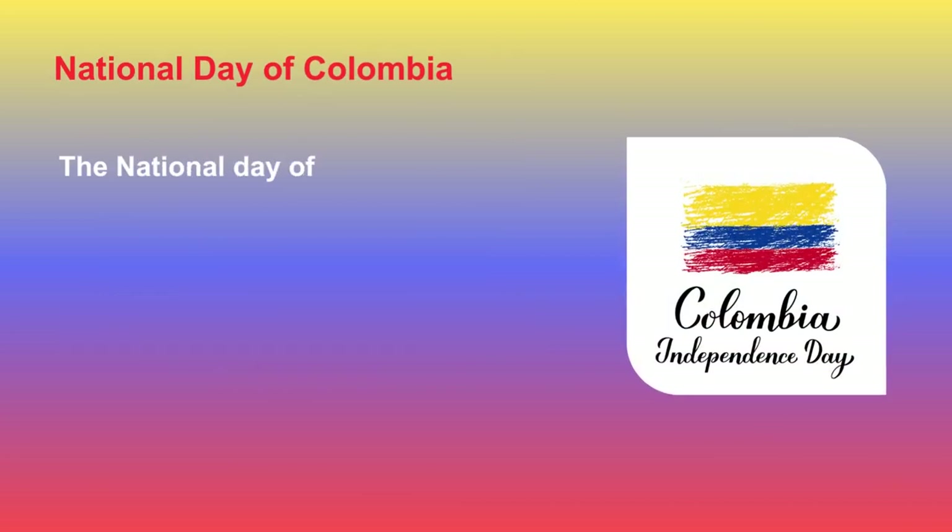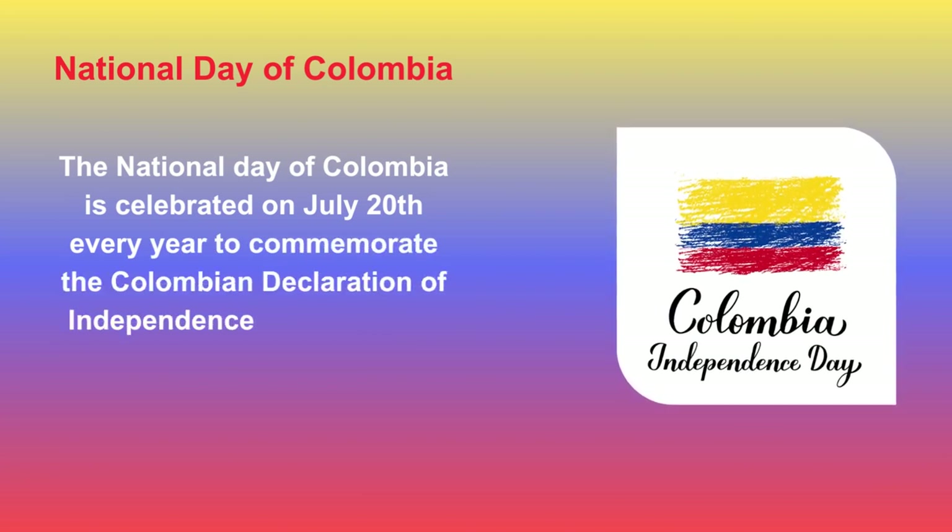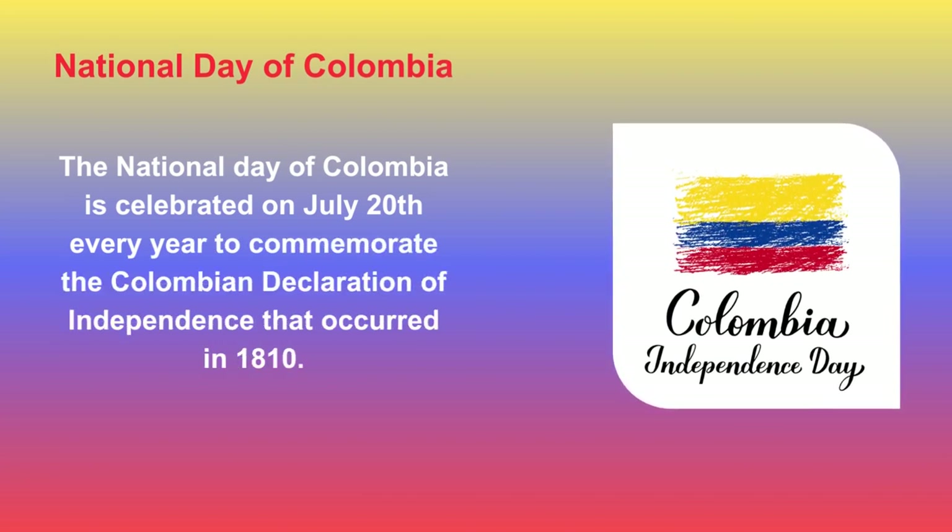The National Day of Colombia is celebrated on July 20th every year to commemorate the Colombian Declaration of Independence that occurred in 1810.